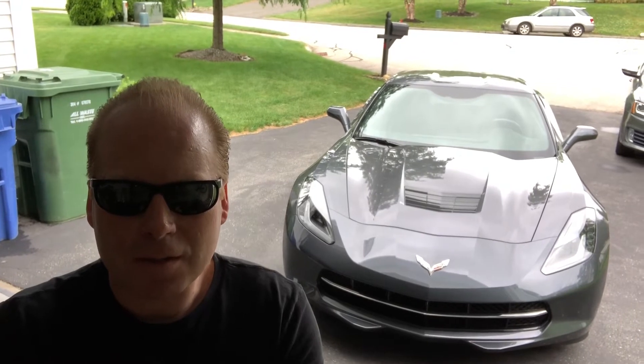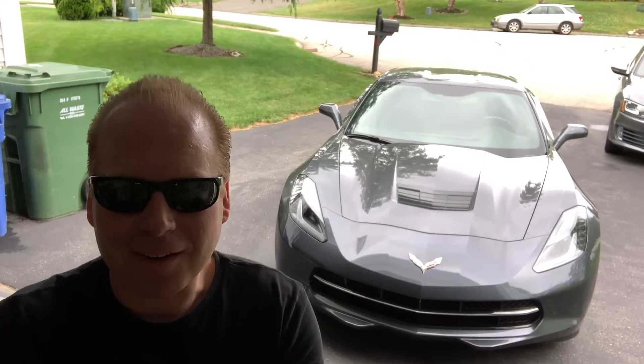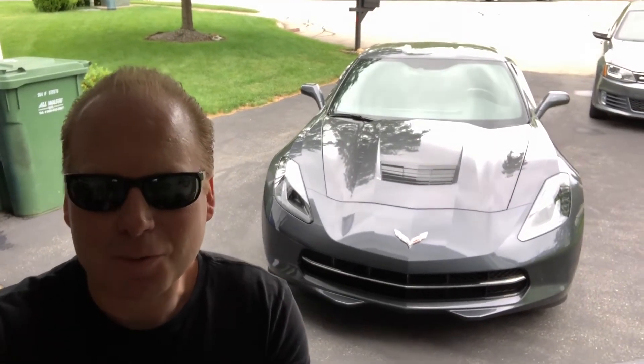No check engine lights, nothing. I've driven it really hard every day that I can, and the condition of the car still looks great.